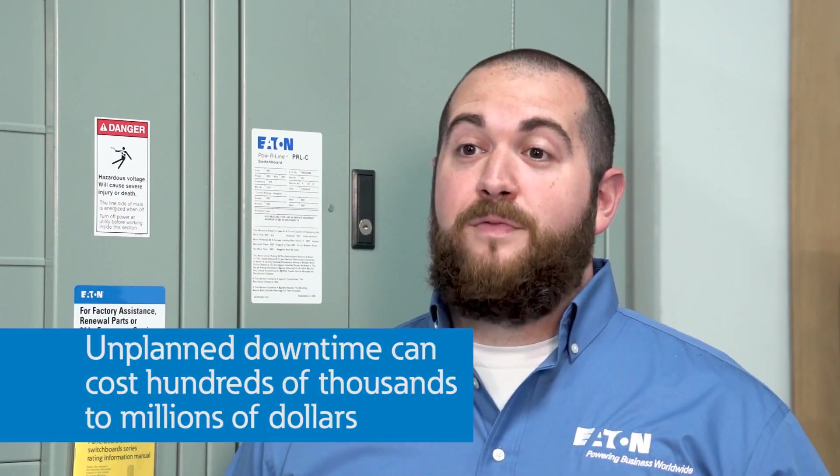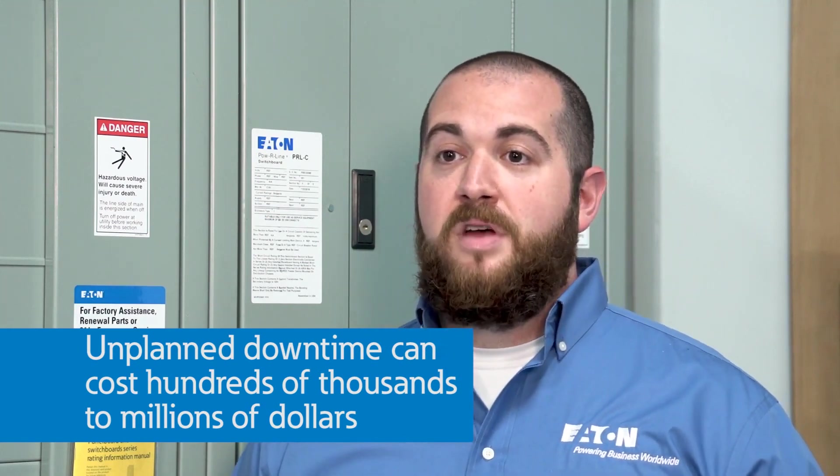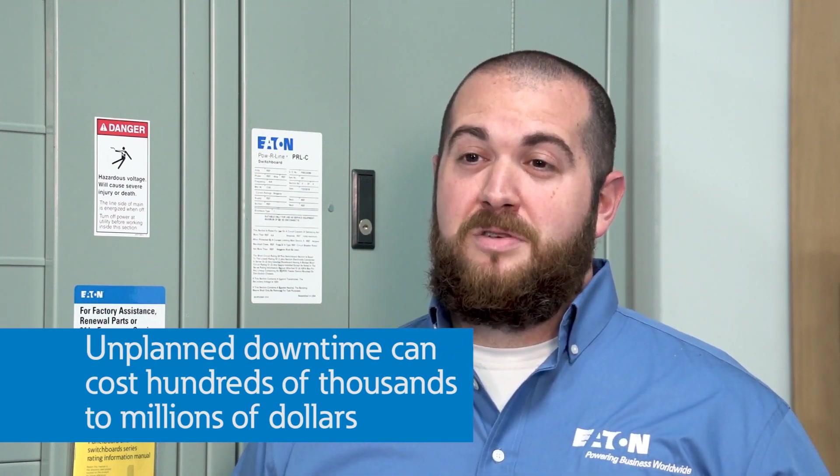It would be nice to know exactly when a breaker needs to be replaced before an event compromises that breaker's ability to turn the power back on. Unplanned downtime for users like online tech companies, manufacturing plants, or wastewater treatment facilities could cost them anywhere from hundreds to millions of dollars and present safety issues.